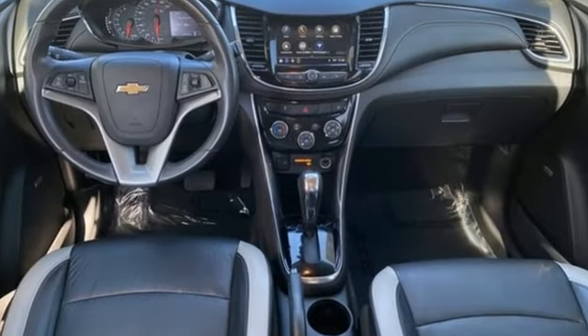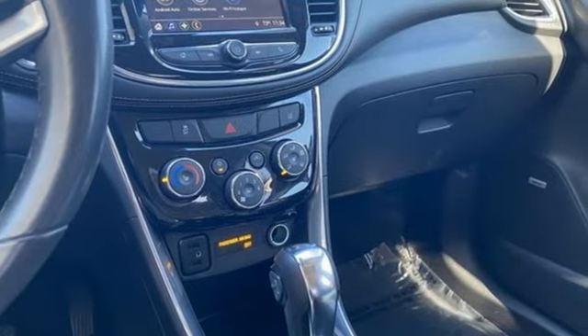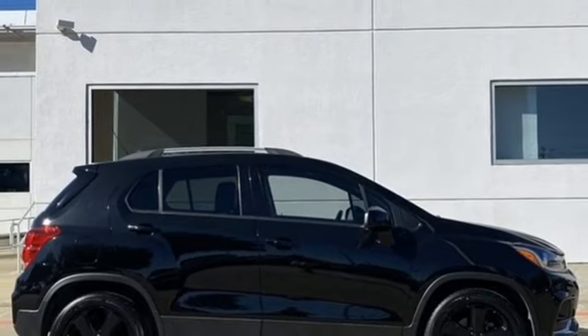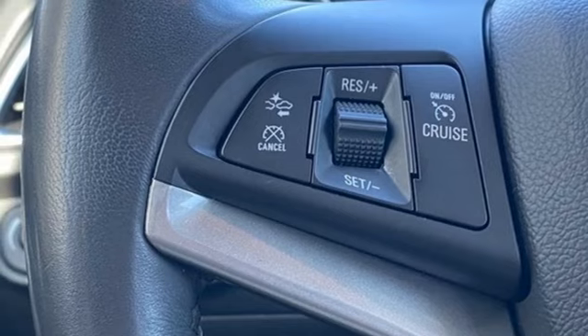Automatic transmission, front heated bucket seats, Bluetooth wireless audio streaming, rear park assist, manual tilting steering column, OnStar 4G LTE Wi-Fi hotspot, and Chevrolet MyLink voice activation.